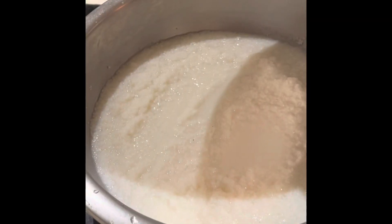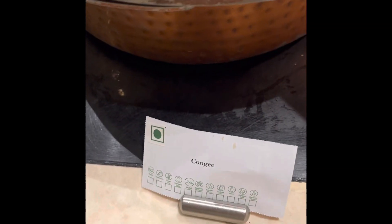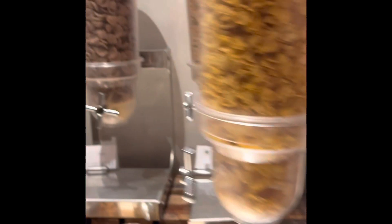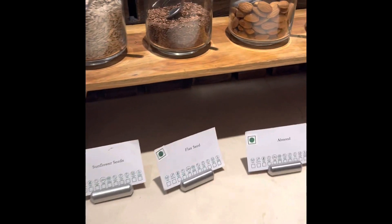There are two types of chutneys. There is congee, hot chocolate, hot milk, and all those chutneys. You have the cornflakes section, sunflower seeds, flax seeds, almonds, raisins — so a lot of healthy options are available here.